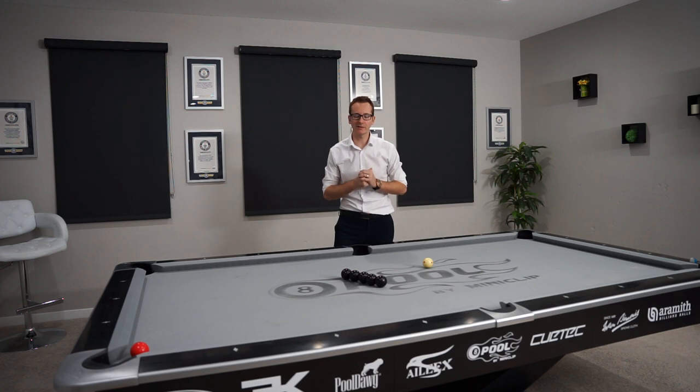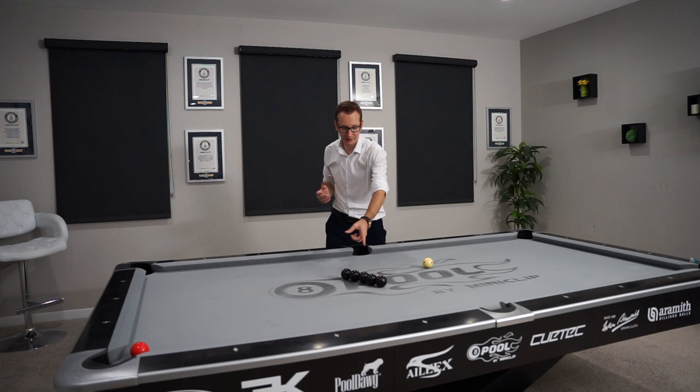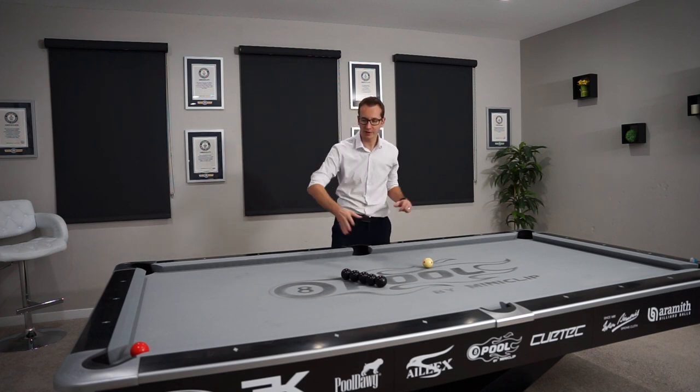Here we go guys, this is the javelin shot. Basically I'm going to jump the cue ball over a row of obstacle balls — five black balls — to make the red ball.